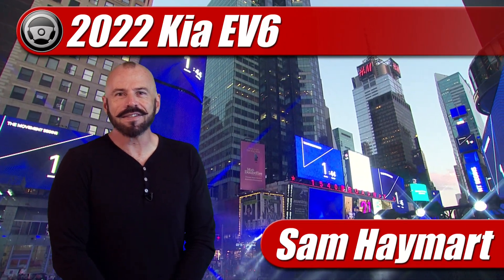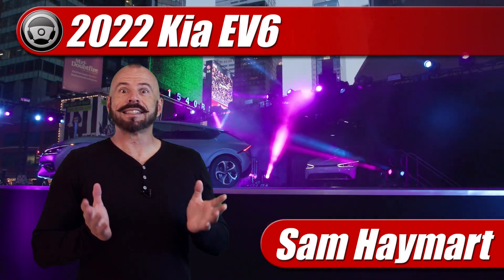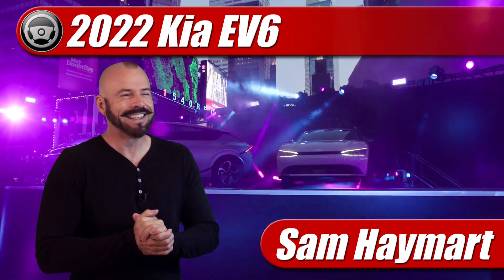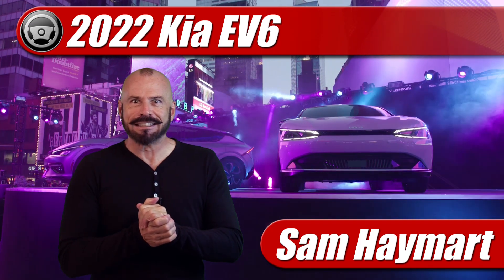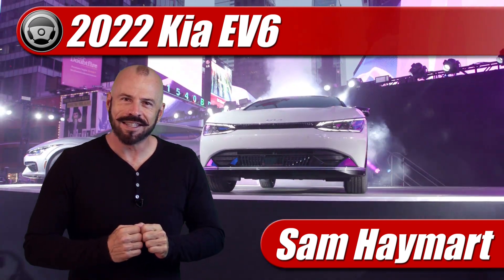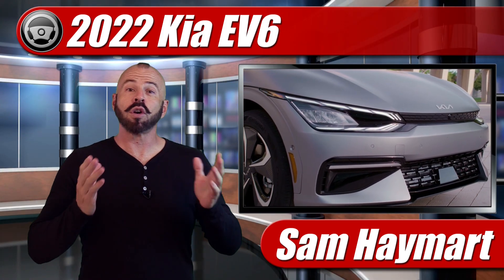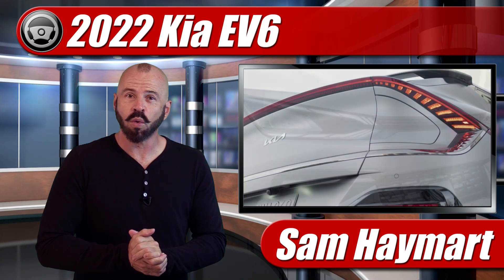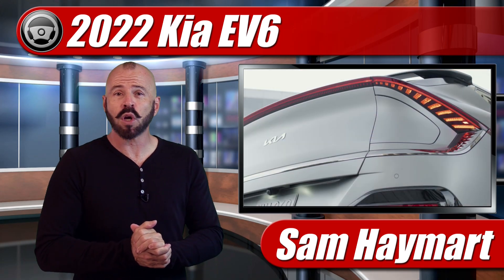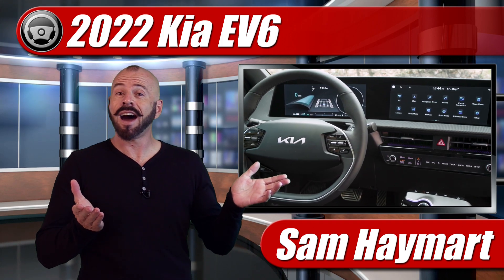Hey my good friends, Sam Hamart with Test Driven TV. The electric car wars are really starting to sizzle. Kia has just introduced the new EV6, their first dedicated electric crossover that's going to compete with the likes of the Tesla Model Y and the Mustang Mach-E. So we're going to get our first look at it inside and out and I'm going to tell you all about what makes it hum.